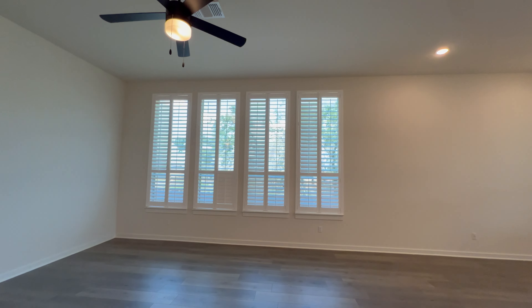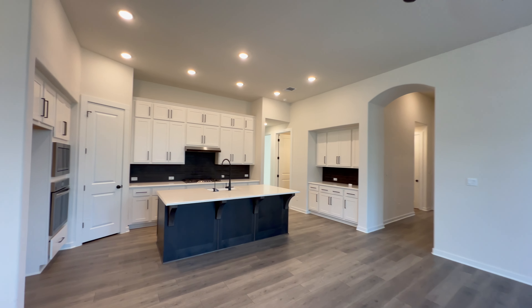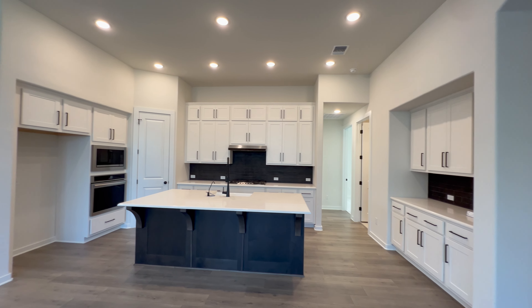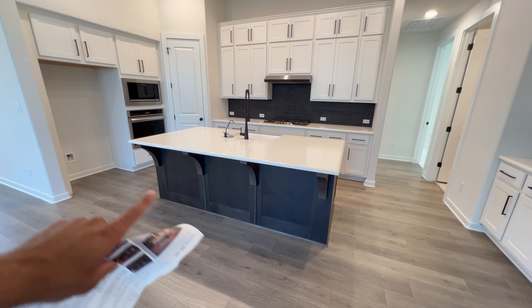Continuing down this way, here is the great room. Let me give you a quick 360, and then we're going to go around and see this kitchen — it is beautiful.